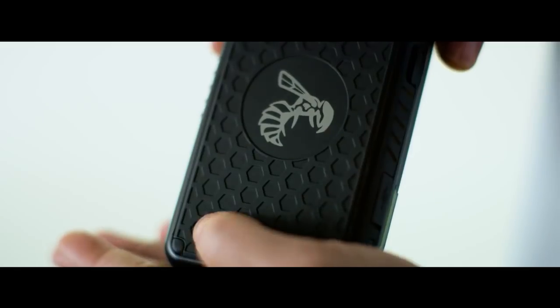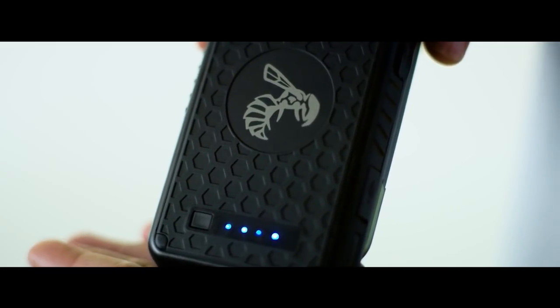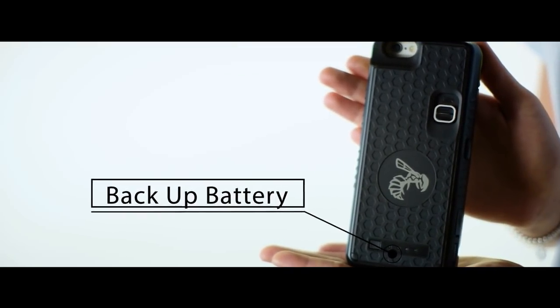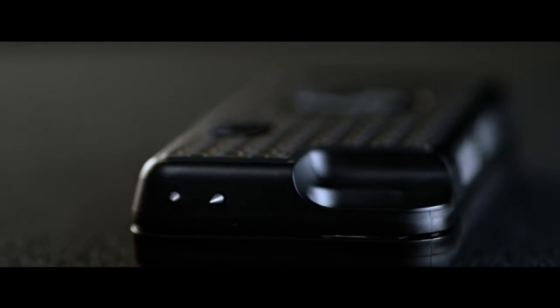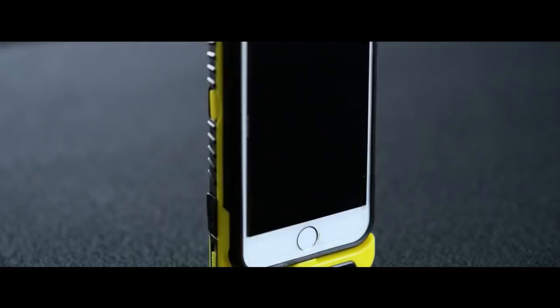The Yellow Jacket has the ability to act as a backup battery to charge your phone in emergencies, yet it will retain enough battery charge to still provide full discharge capabilities if you need to deploy it. When your Yellow Jacket needs to be disarmed, all you have to do is deactivate it with the master arm switch.